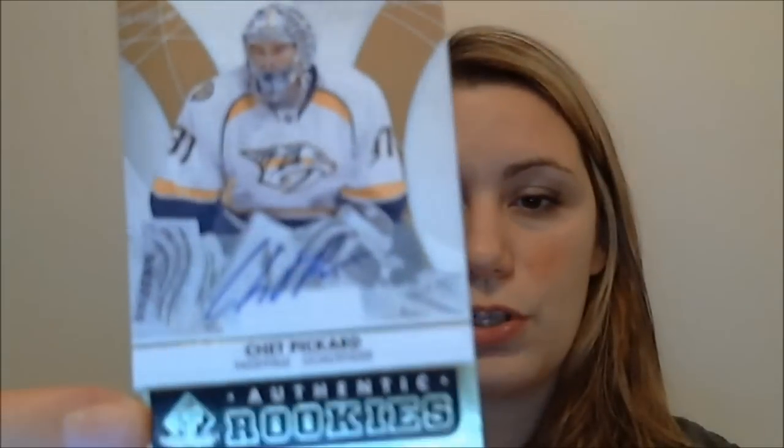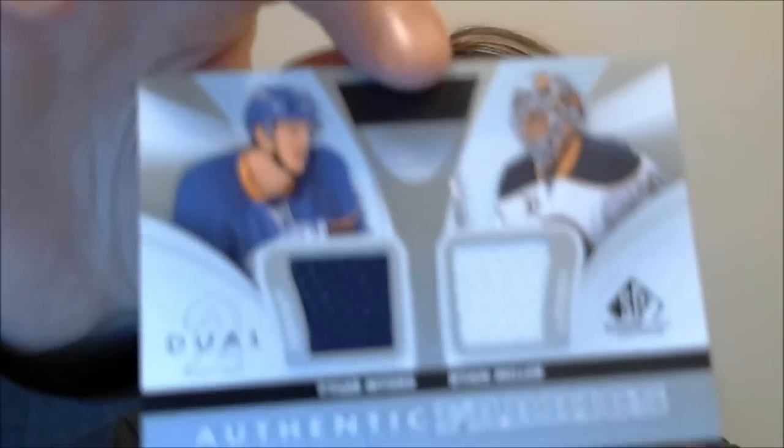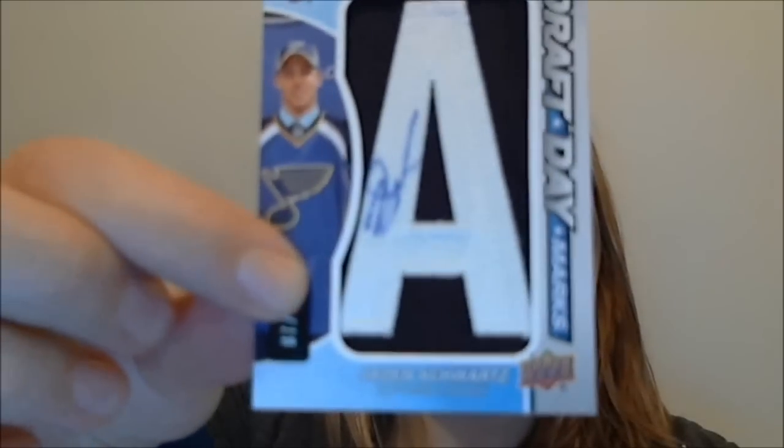Not as good as my first box but that was still pretty good — I like SP Game Used a lot. Just to go through it: we had Authentic Rookies, a Team Canada dual, and my Draft Day Marks. So that was a box of SP Game Used — thanks guys.